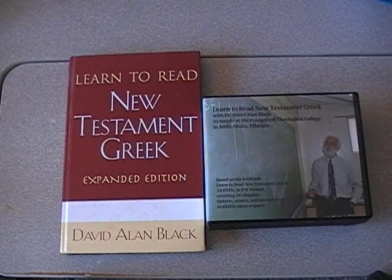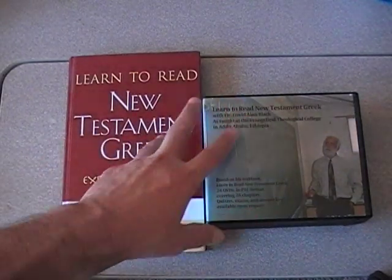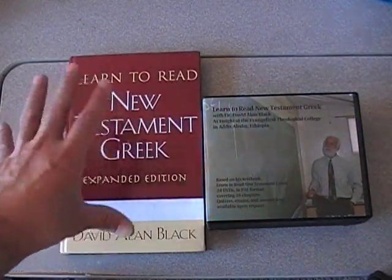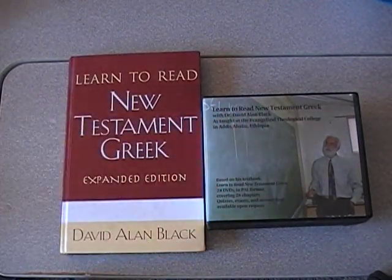Hello everybody, this is Robert again. I wanted to do a quick video review of some really good resources that I have for learning to read New Testament Greek. I'm going to try to keep it really brief and not get too bogged down in any of the details, but just give you a really quick overview of these two resources.